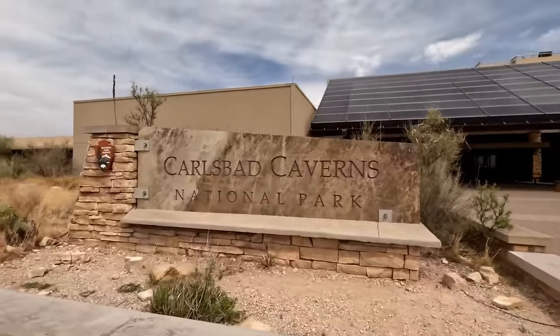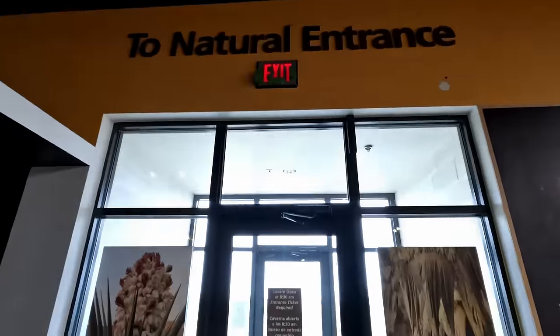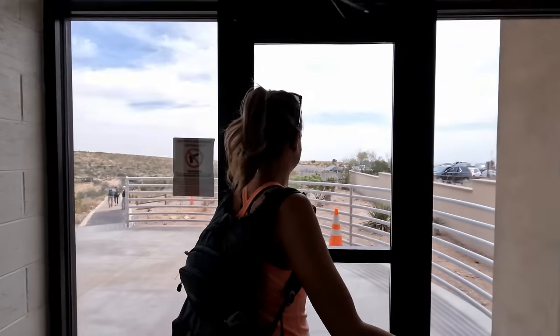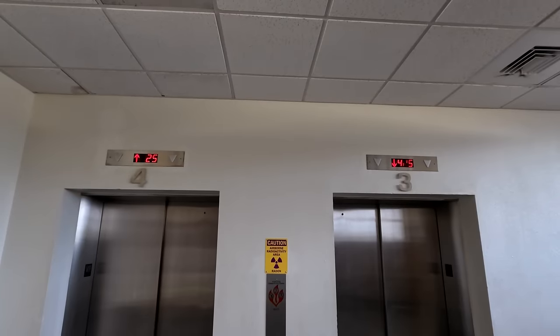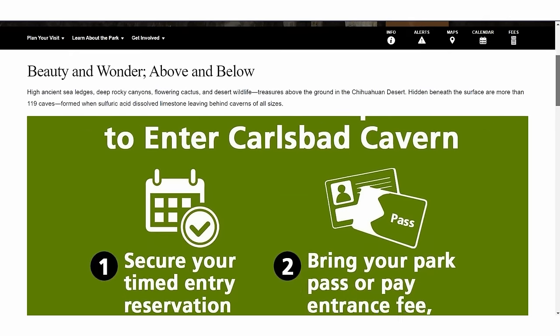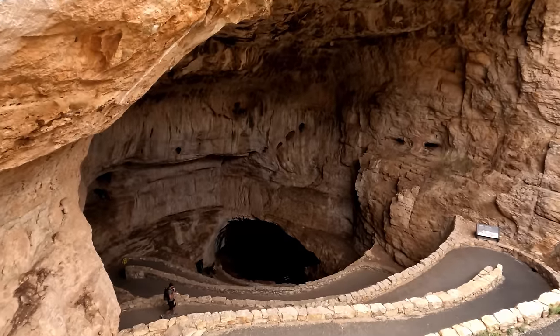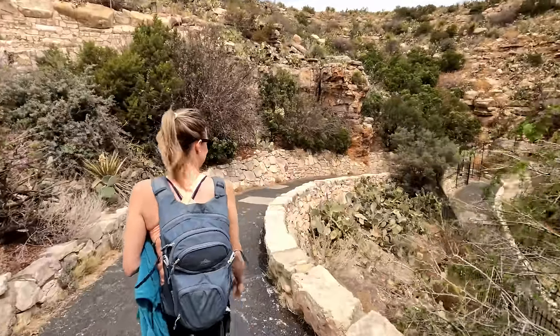We're doing our first stop here at Carlsbad Caverns — we have never been before and we're very excited. All told this is about a mile and a half, and we're right now hiking to the natural entrance. Your other option is just to take the elevator down, but we're going to be taking the elevator back up. They are doing timed reservations right now, so you have to book a time slot. We booked the 10:30 window and you have 60 minutes to enter any time during that window, then you can spend as much time in the cave as you want.